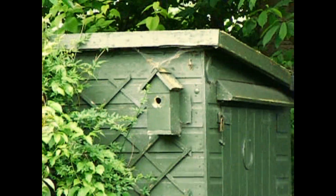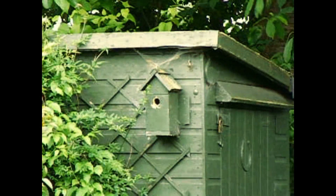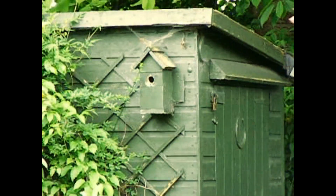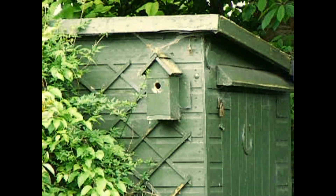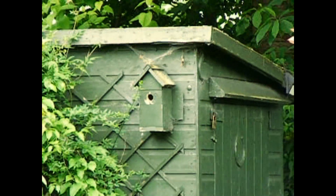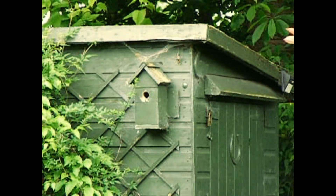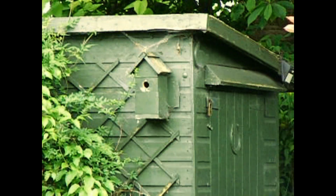Hi everybody. We've not been gardening because we didn't want to put this brood off. This is the first year, I think, for a couple of years where they've managed to raise young, and I think they're ready to fledge any time. So we've kept out of their way.